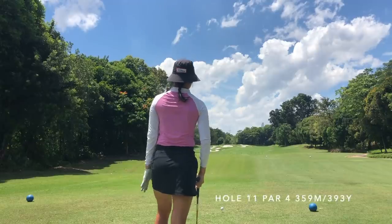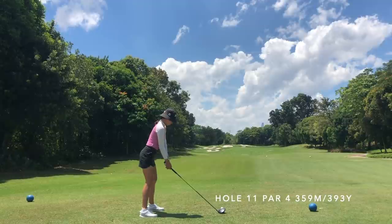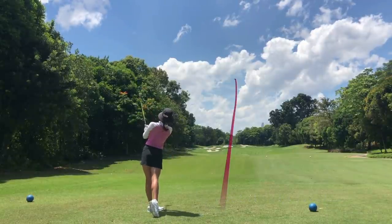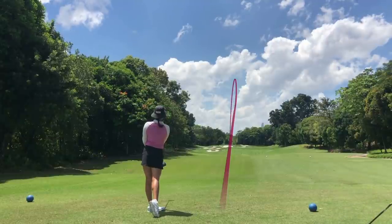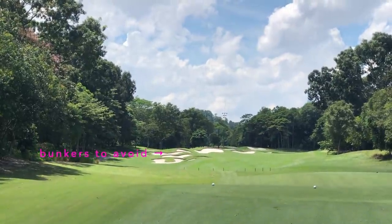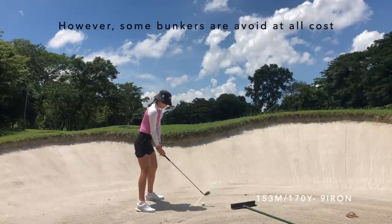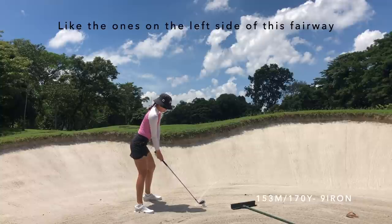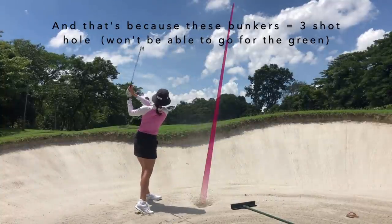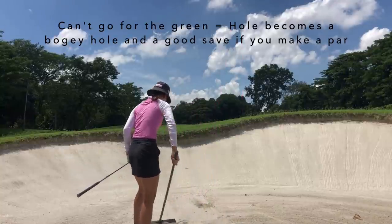Let's start from the second hole. There are a lot of bunkers down the left side, and although the right side has trees it's much more open. I'm usually aiming more towards the right side because I play a draw, so anything from the right side drawing back will still be on the right rough or in the fairway. But because I was thinking so much about not going into these bunkers, as you can see with that zoom in, that's exactly where I ended up going. The bunkers are really high and this hole is pretty long — I still had about 170 yards, so there was no way I could hit a six, seven, or even five iron out.